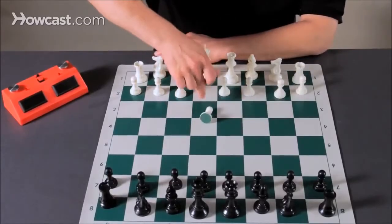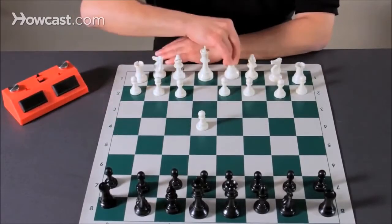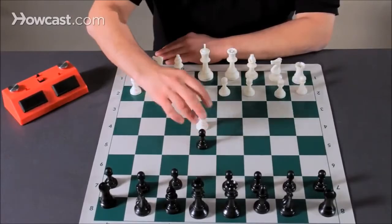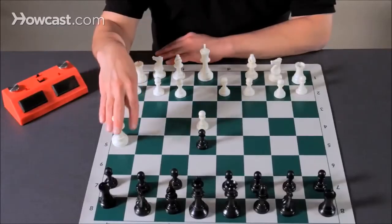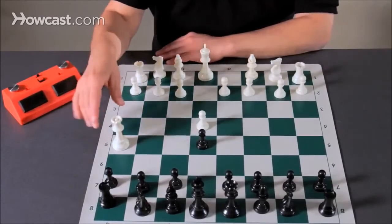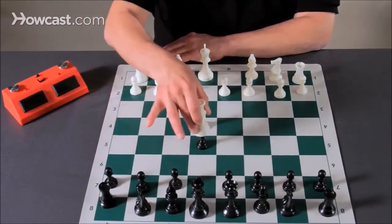White starts by moving the center pawn in front of his king to free more pieces. Black does the same. Now, a frequent beginner's move here is to play the queen to h5. White brings up the queen, which develops a piece, and he is attacking three pawns, although only one of the pawns is actually unprotected.